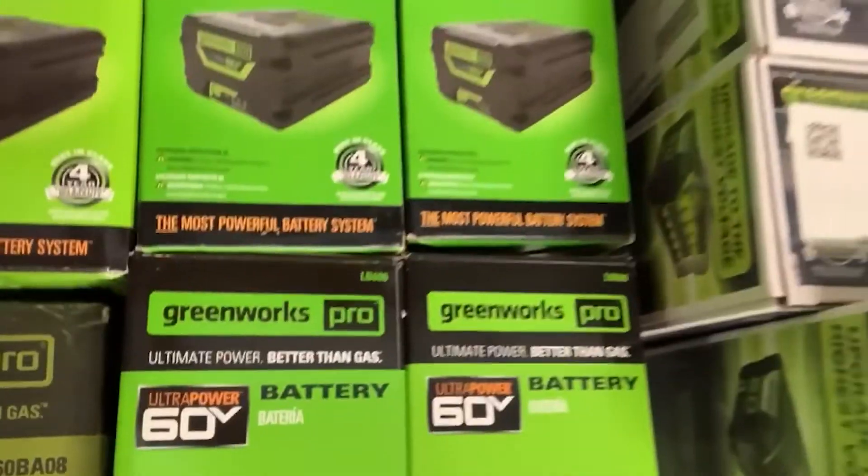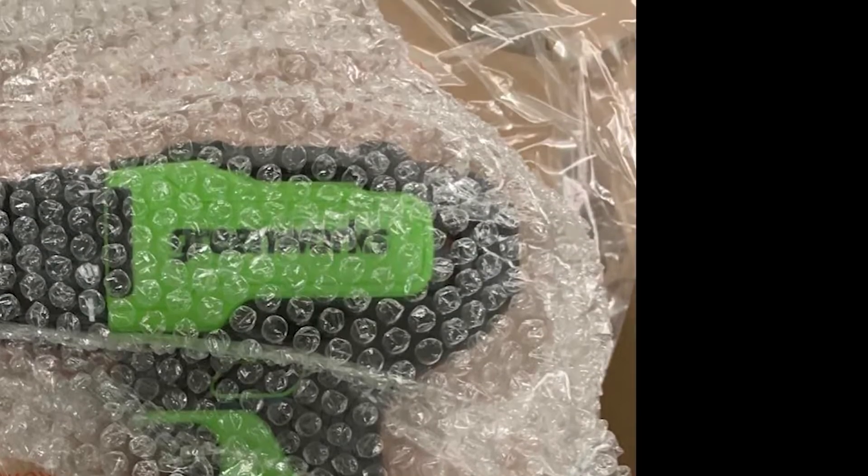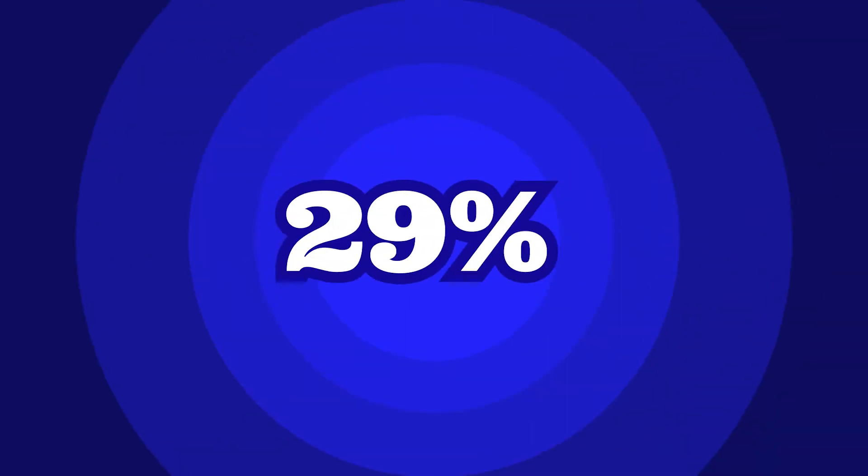This is not a store return program. You're not going to receive a grass-filled, blown-engine type of load. This is .com liquidation that will arrive with primarily 60- and 80-volt outdoor lawn equipment. Your cost: just 29% of current retail.